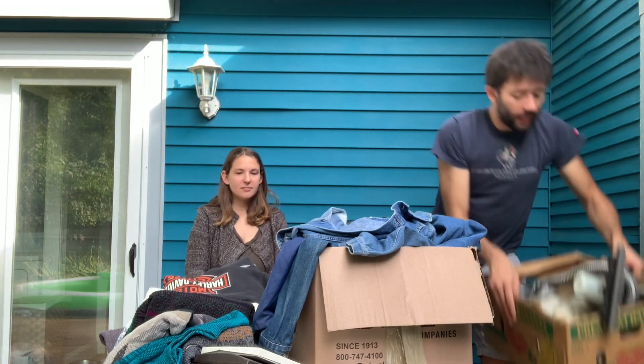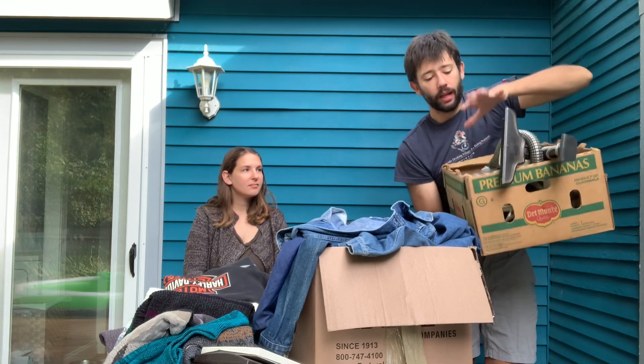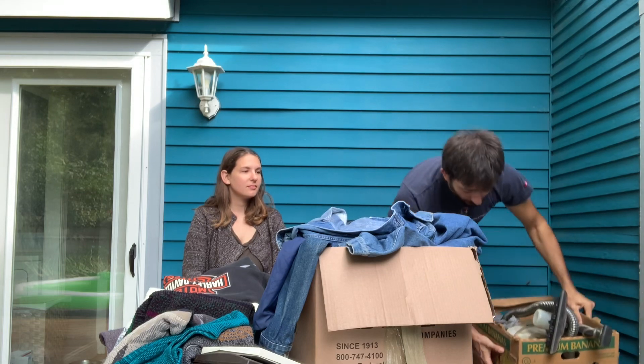Then I have another canister here, also for the same model, also Rainbow parts — about $75 to $100 of value there. So with those, when we get those listed and sold, they'll cover everything.